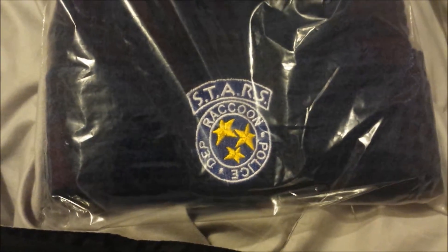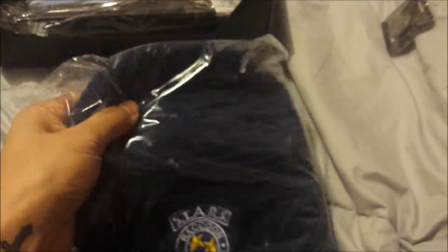We have a beanie here. Raccoon — that has to do with Resident Evil. I couldn't wear that one, but I've been wanting to collect more beanies. The material is pretty thick, it's knitted. Pretty thick. Yeah, okay, got that.